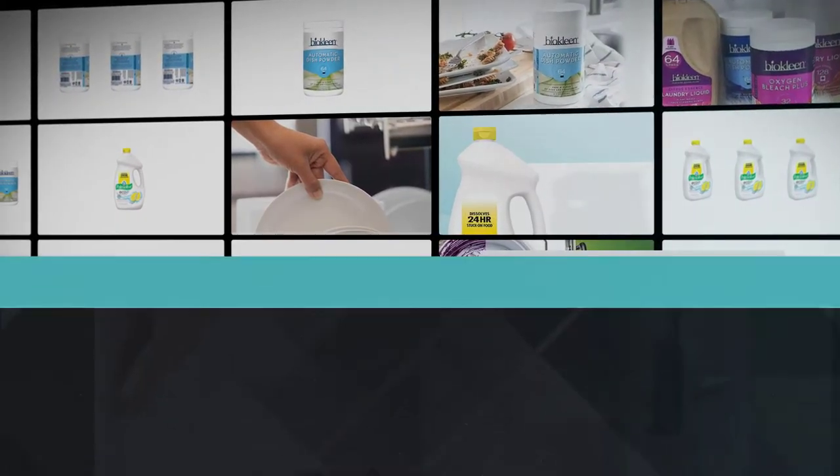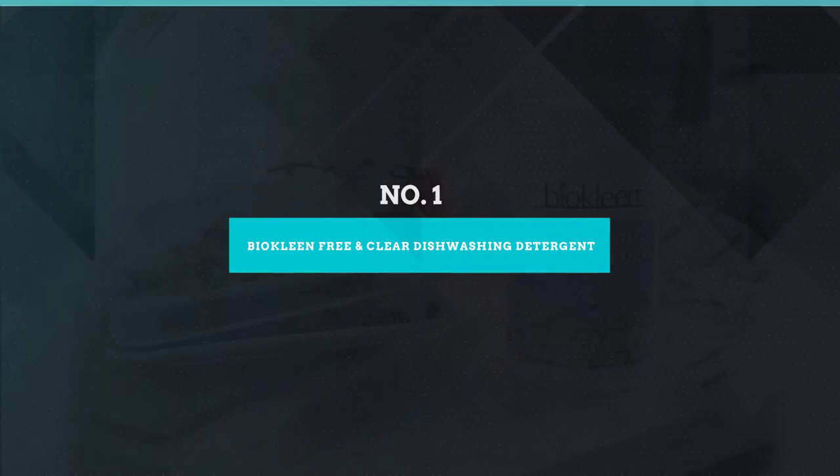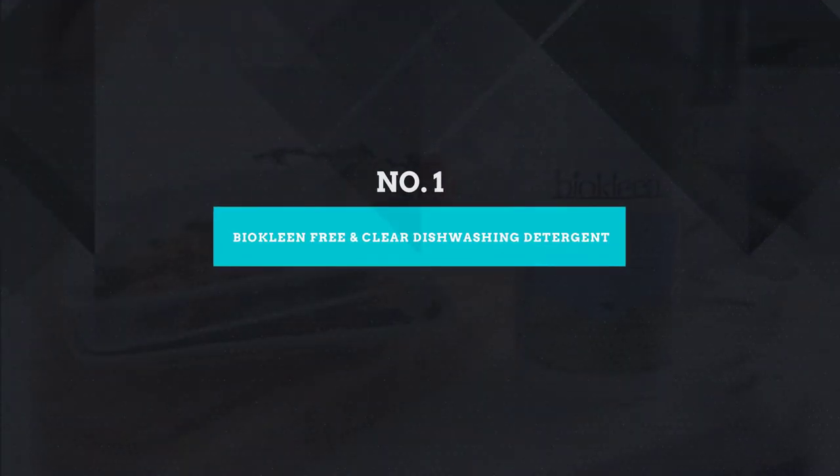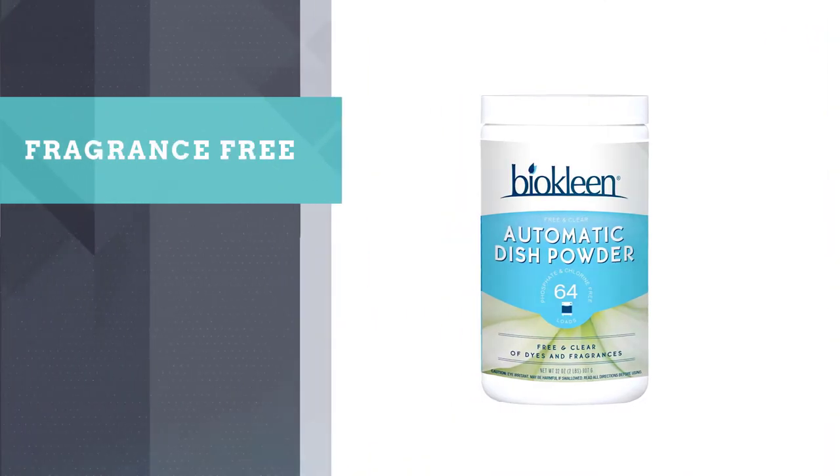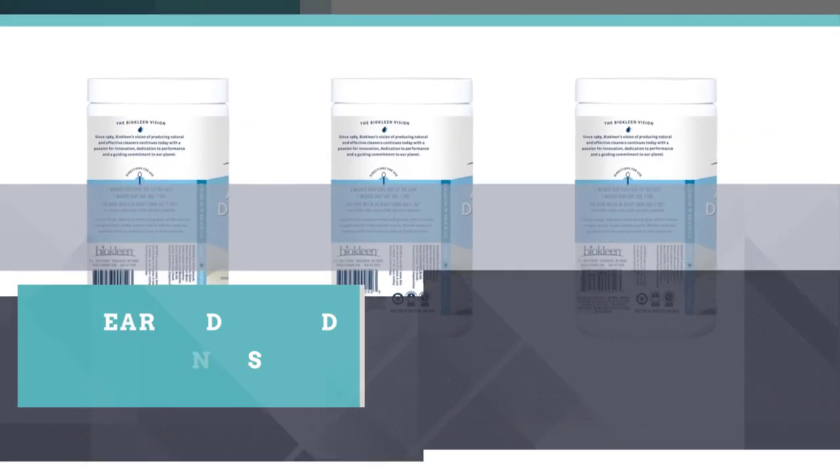Number 1: BioClean Free and Clear dishwashing detergent. BioClean Free and Clear is an eco-friendly, non-toxic, plant-based detergent with no artificial fragrance, colors, or preservatives.